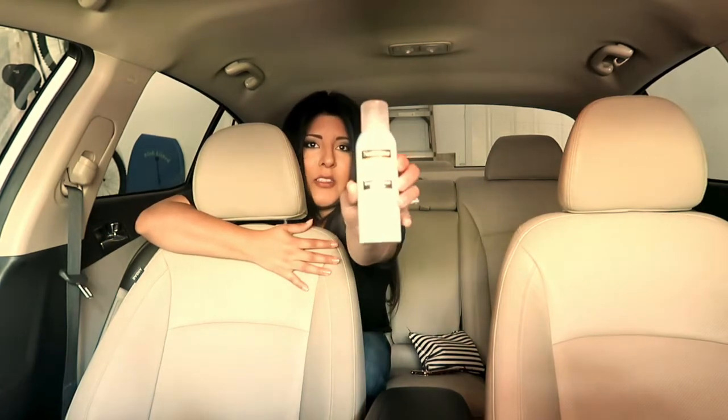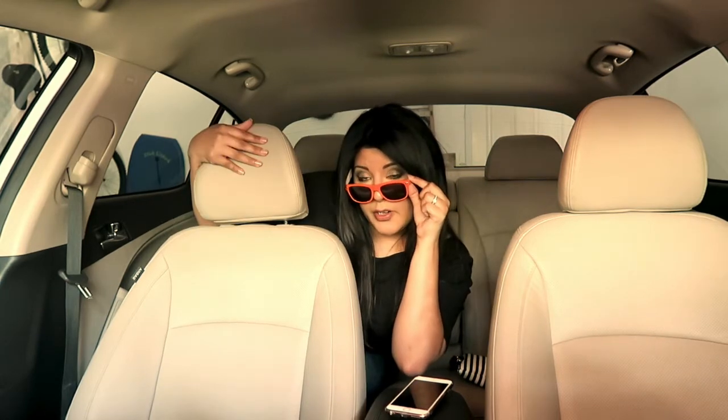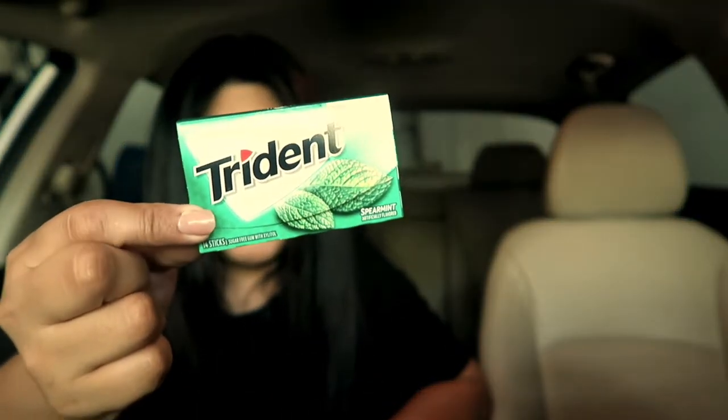I have some Neutrogena Ultra Sheer body mist sunscreen in broad spectrum 100 SPF. I'm already very dark without even going anywhere to tan, so I use the 100 SPF because it works so well — even on a cloudy day I probably still tan. I also have some really cool sunglasses from Whataburger — it literally says Whataburger on the side — and my favorite gum, Trident Spearmint.